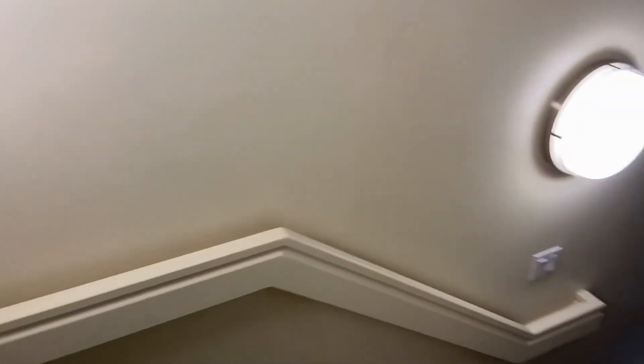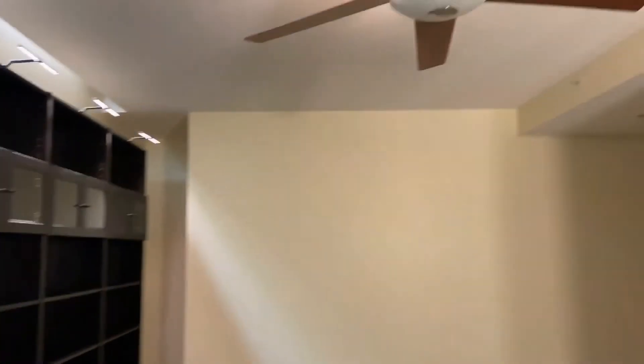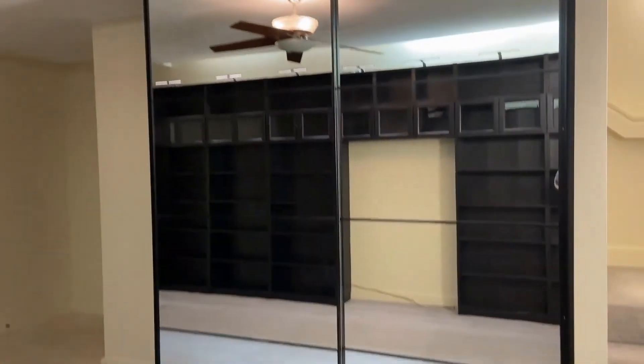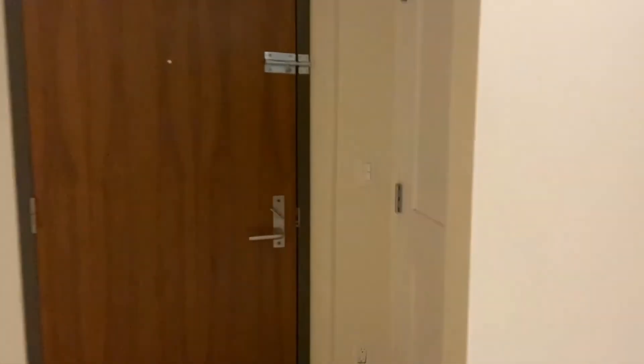This condo does come with two garage parking spaces and additional storage in the garage. There is an on-site concierge as well. Here's our final room — you get these nice built-in cabinets, a ceiling fan, and additional mirrored closets on the right, and then you have a nice walk-in closet as well.